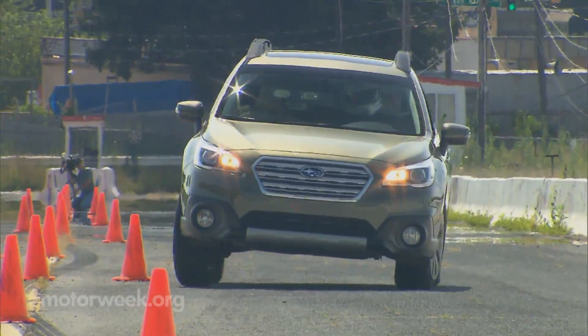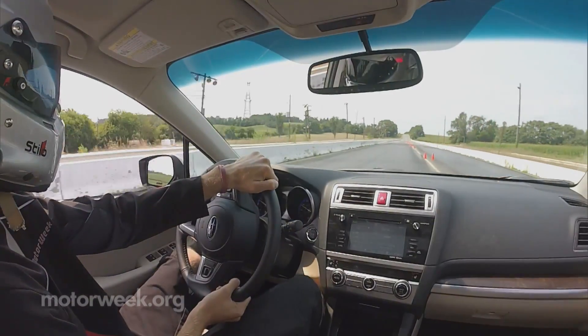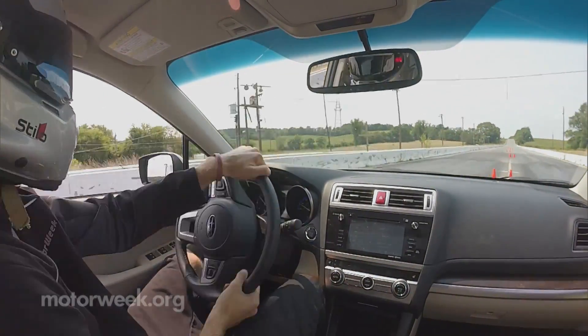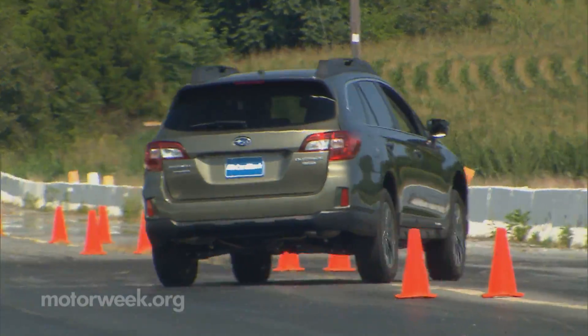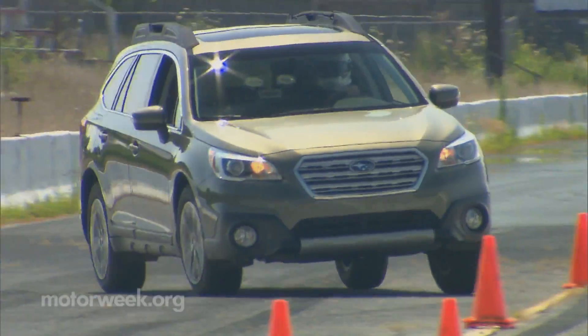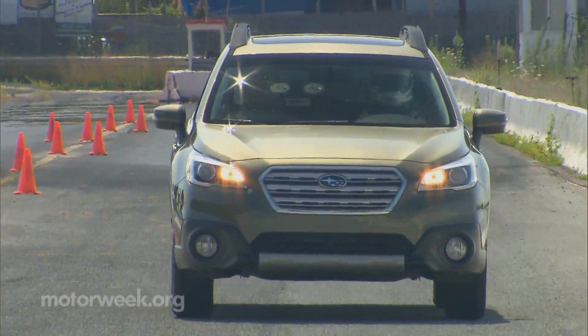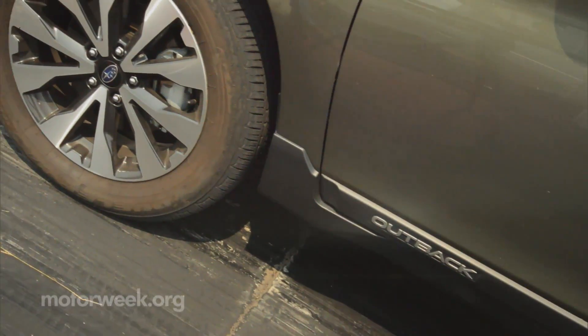Despite that high ground clearance, there was very little roll through our slalom course. And while the Outback prefers a relaxed pace, there's very little understeer and only minor computer intervention. New active torque vectoring is standard, using selective braking to the inside front wheel to help the Outback pivot around corners.